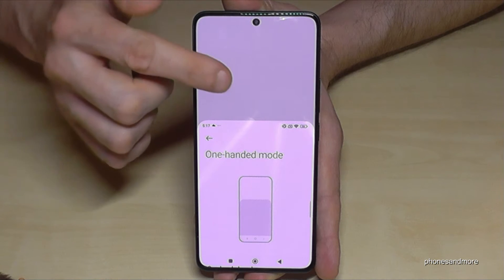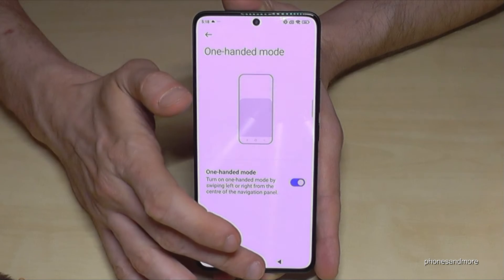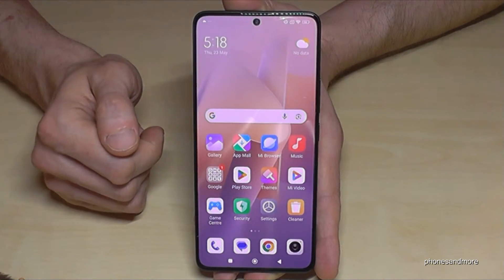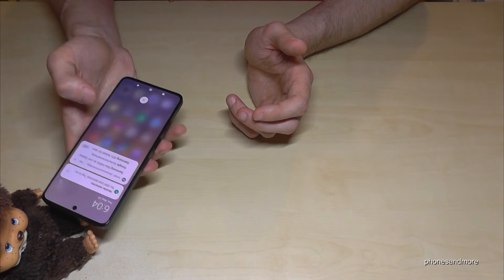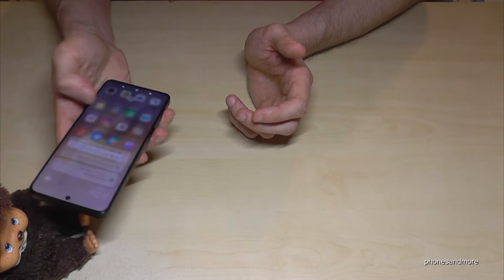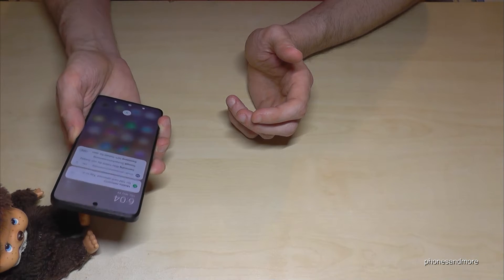If you don't want it and want to go back to the main view, just tap on the outside and you're back in the regular view. Also, when using one-handed mode and you want the notification panel, it's also not that easy to reach. But there's a nice way to get it by just double tapping on the back of the phone.